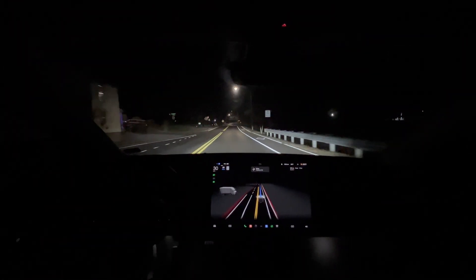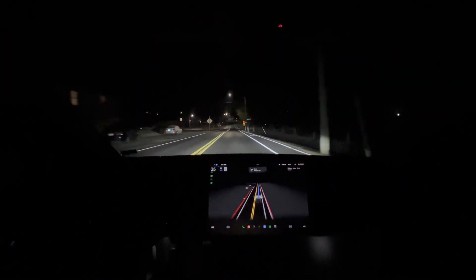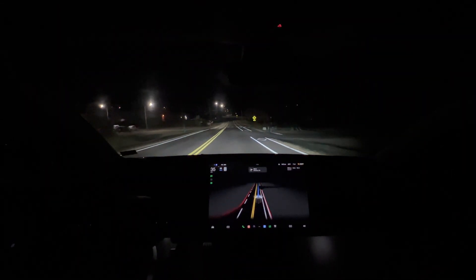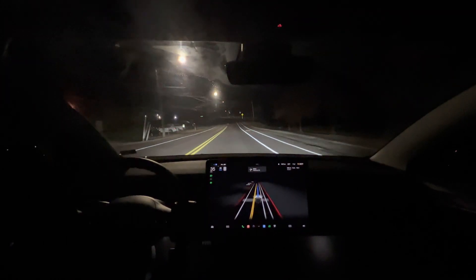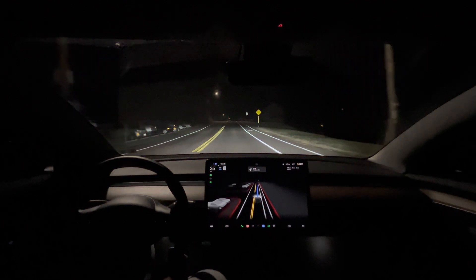Whoa, that was a very aggressive turn — I did not expect that at all. With the last update it was really, really smooth, but this time it just turned the steering wheel all of a sudden and went boom.